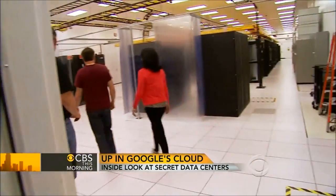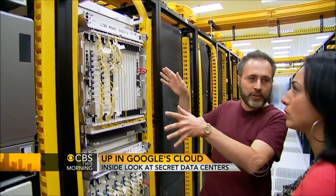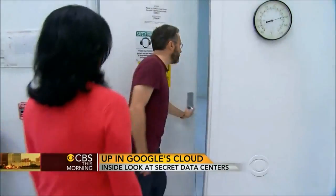It's like air traffic control. Every time a user asks Google for something, that request is first routed here, and then directed to another computer on the server floor.